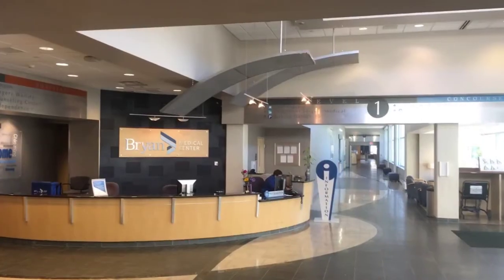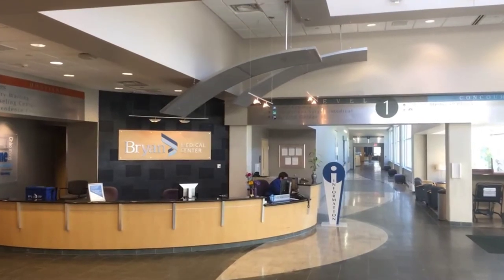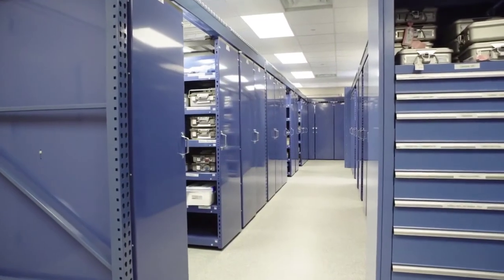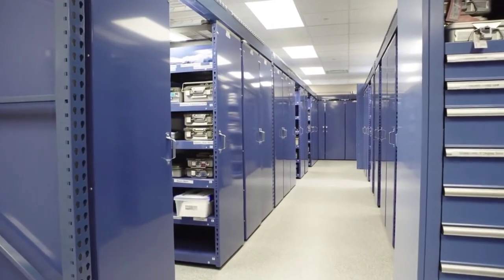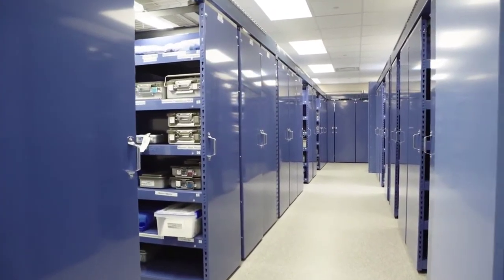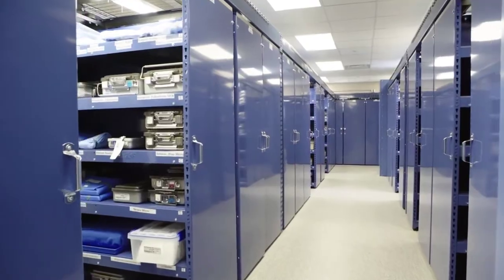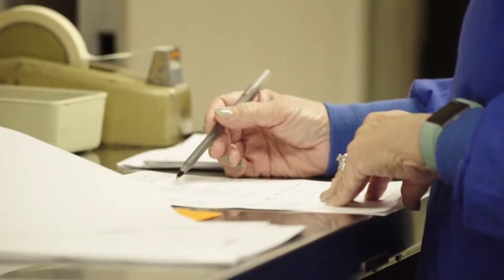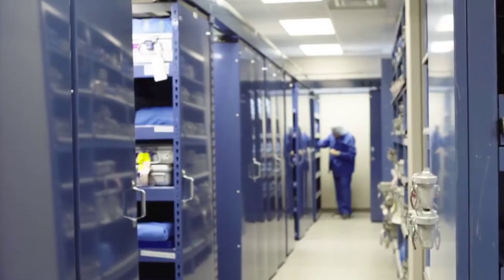Storage for us is critically important because we have to have easy access to it. We have to be able to put things away quickly, effectively, and correctly so that items can be easily found when called for. Sometimes we get panic calls from surgery — especially being a trauma center — 'I need this system right away.' We know where to go look for it, and we run a tracking system.